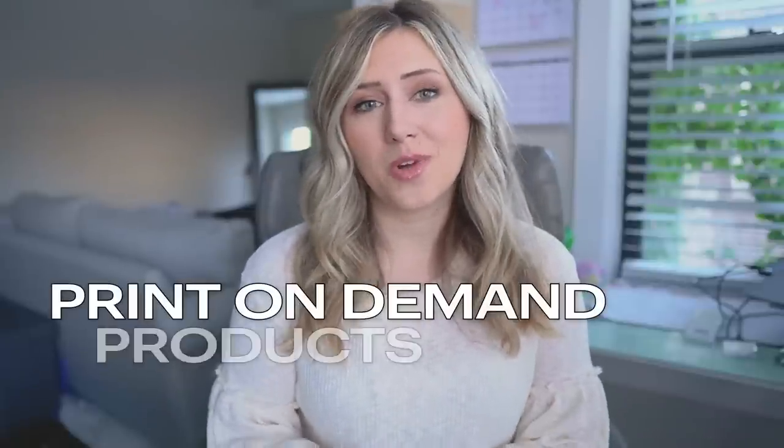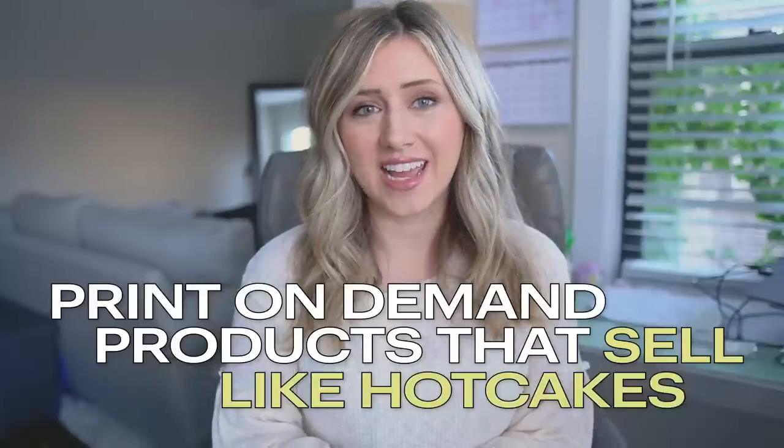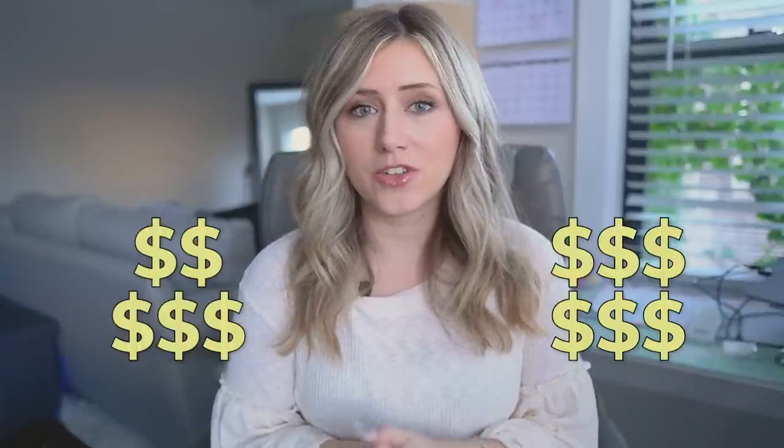Today I have a super exciting video for anyone watching. We are going over print-on-demand products that sell like hotcakes during the holiday season, and these are all proven products I am showing today. You can do research on Everbee, Sales Samurai, or look at top-ranked Etsy stores. All the products I'm showing today have created five to six-figure Etsy and print-on-demand stores, so stick around for the entire video.